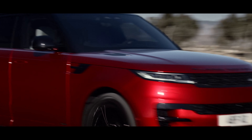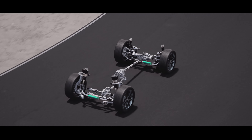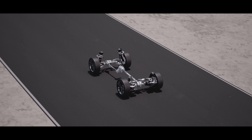Dynamic Response Pro reduces body roll by seamlessly managing torque across front and rear axles. In Range Rover Sport, its higher, faster torque application means flatter cornering and greater stability at speed.